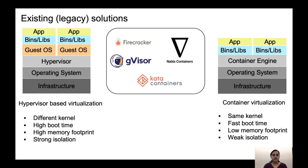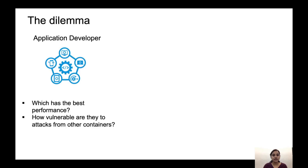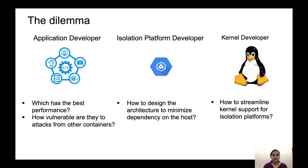The deployment of these platforms is very easy because they integrate well with coordination engines like Docker and Kubernetes. Having multiple platforms is great, but raises questions. Application developers would like to know how they can achieve the best performance for their workloads and how vulnerable they are to attacks from other containers. It also raises questions for developers of new isolation platforms in coming up with architecture that minimizes the dependency on the host kernel. For kernel developers, they may want to know the functions that are readily being used by these platforms and what can be done to streamline kernel support for them.